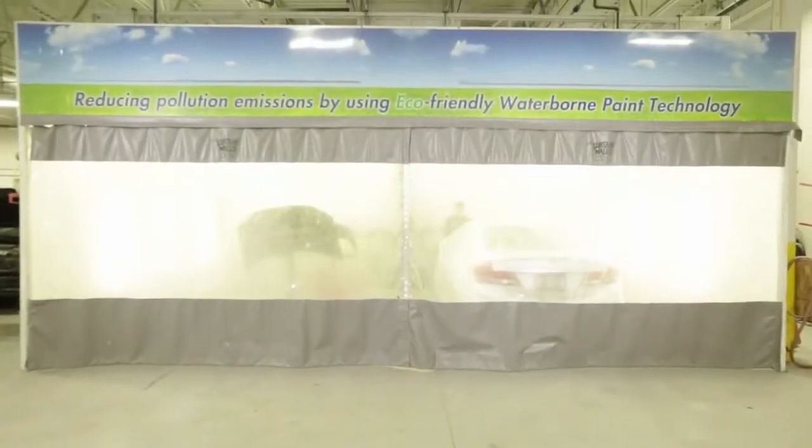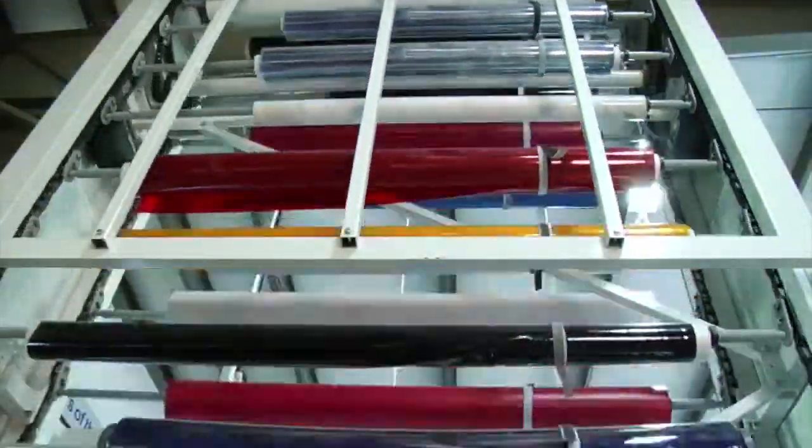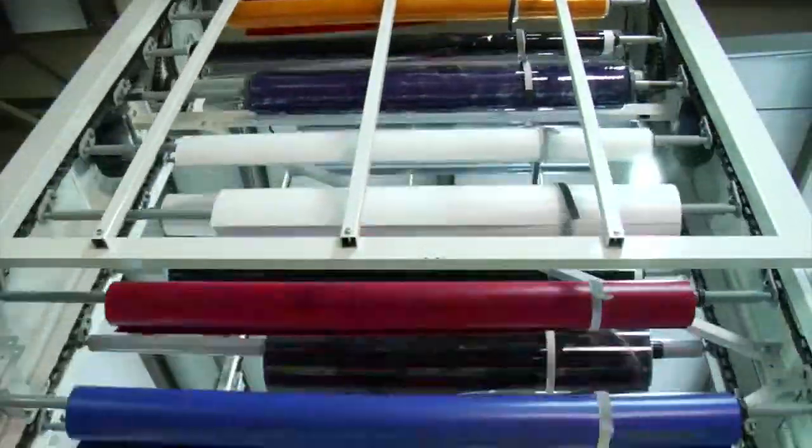Goff's curtain walls can be custom-made for any dimension, with a clear window option, twelve different vinyl color options, and a variety of helpful optional accessories.